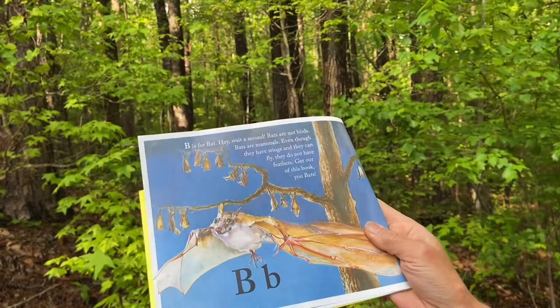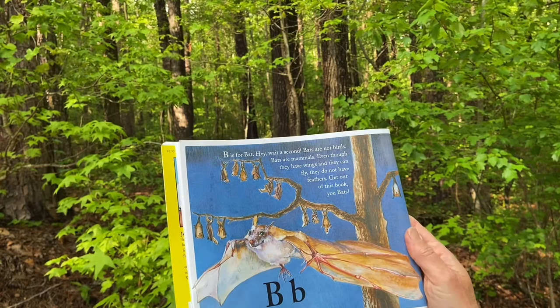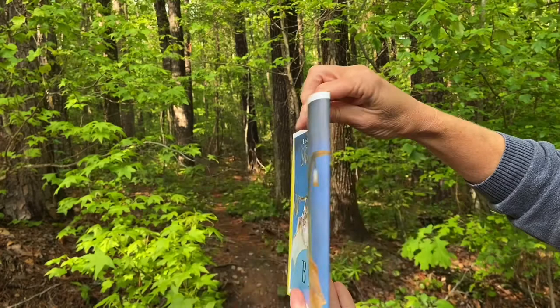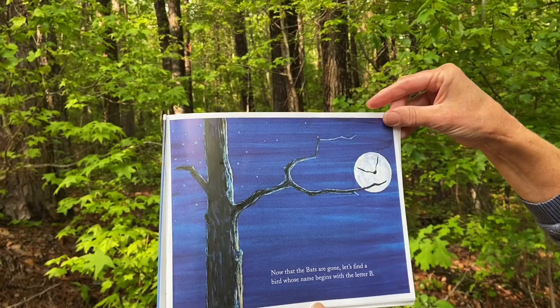B is for bat. Hey, wait a second. Bats are not birds. Bats are mammals. Even though they have wings and they can fly, they do not have feathers. Get out of this book, you bats. Now that the bats are gone, let's find a bird whose name begins with the letter B.